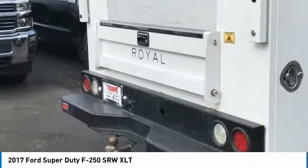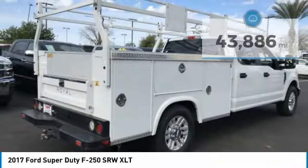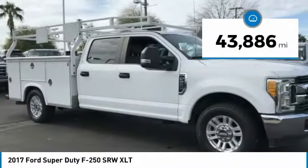Ford F250 Super Duty is priced below $35,000. This vehicle has less than 45,000 miles.